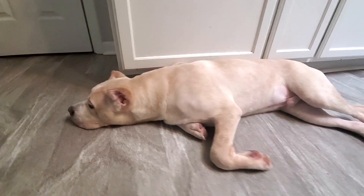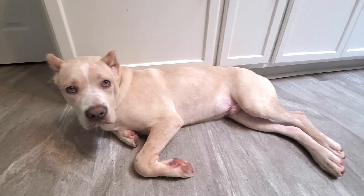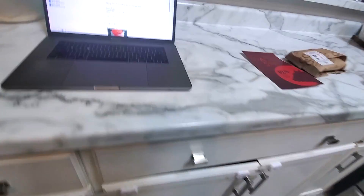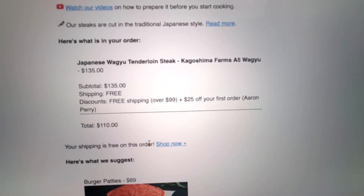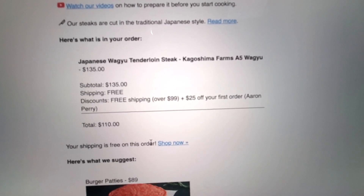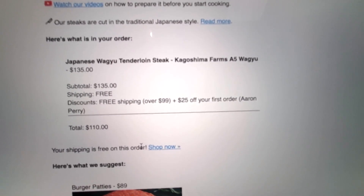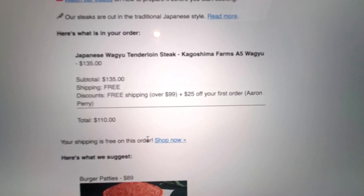He hasn't seen it yet. Just going to sleep through it, man. So let's see what we got up here on the counter. Got the computer open here — see if you can see this. We bought him a $135 Japanese Wagyu tenderloin steak.